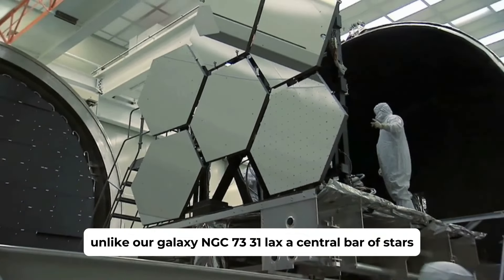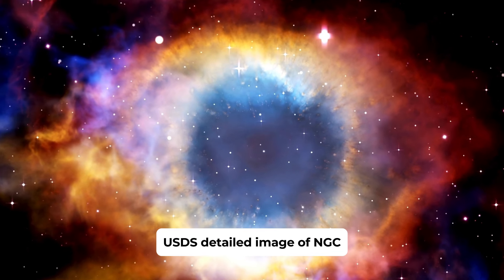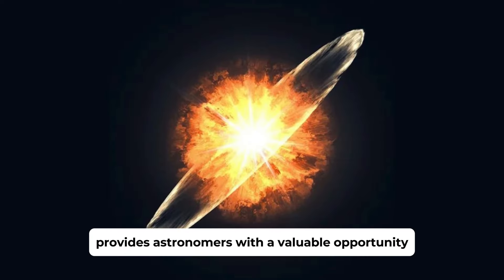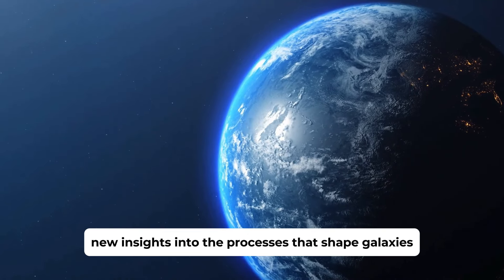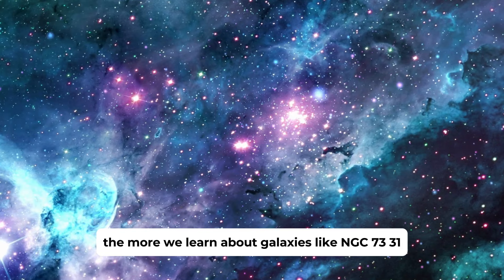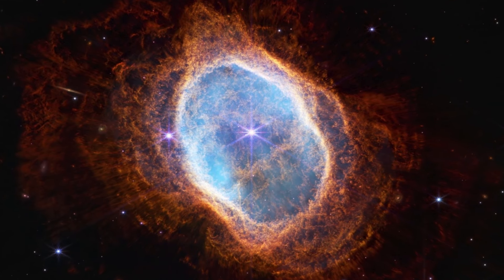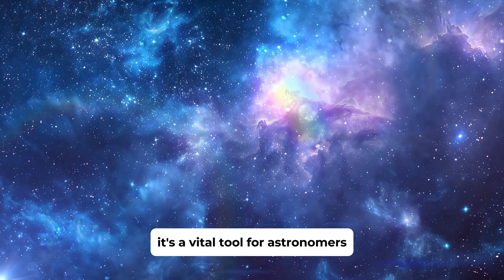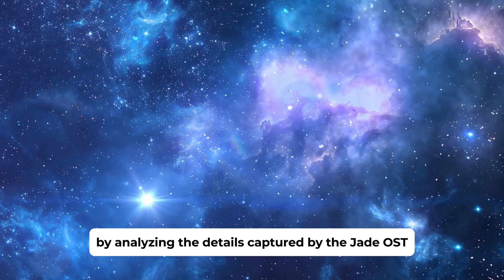However, despite its similarities to the Milky Way, NGC 7331 has its own unique features. Unlike our galaxy, NGC 7331 lacks a central bar of stars, and its swirling arms of dust and gas are not as tightly wound. The JWST's detailed image of NGC 7331 provides astronomers with a valuable opportunity to compare and contrast these galactic twins, offering new insights into the processes that shape galaxies and their evolution over time. The more we learn about galaxies like NGC 7331, the better we can understand our own galaxy and the universe as a whole.